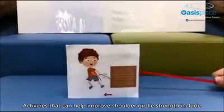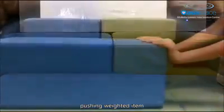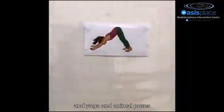Activities that can help improve shoulder girdle strength include pulling weighted items, pushing weighted items, throwing and catching a ball, and yoga and animal poses.